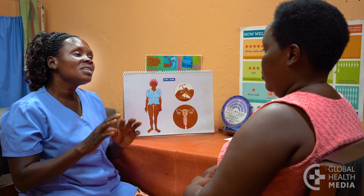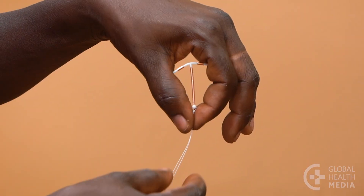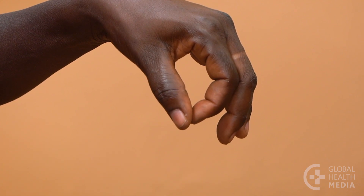Once it's placed, you're protected from pregnancy for as long as 12 years. It can easily be removed by a provider in just a few minutes at any time, and your ability to get pregnant will return immediately.